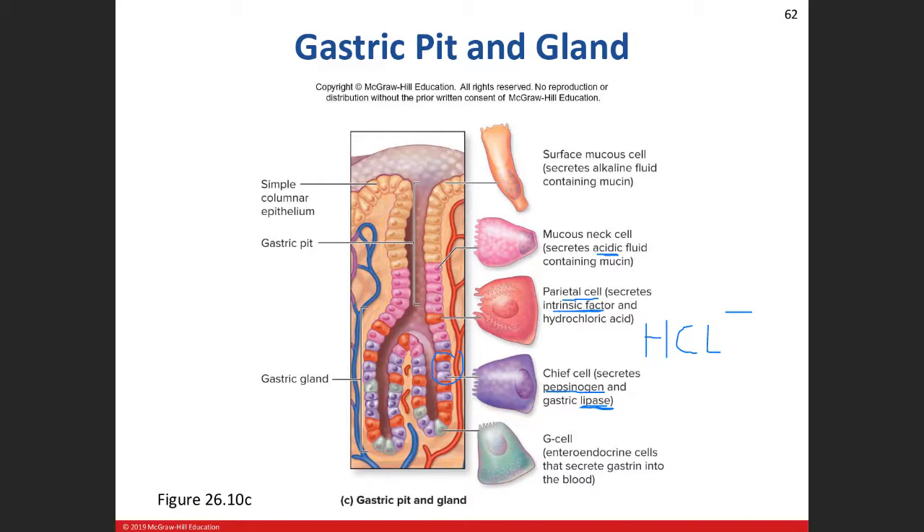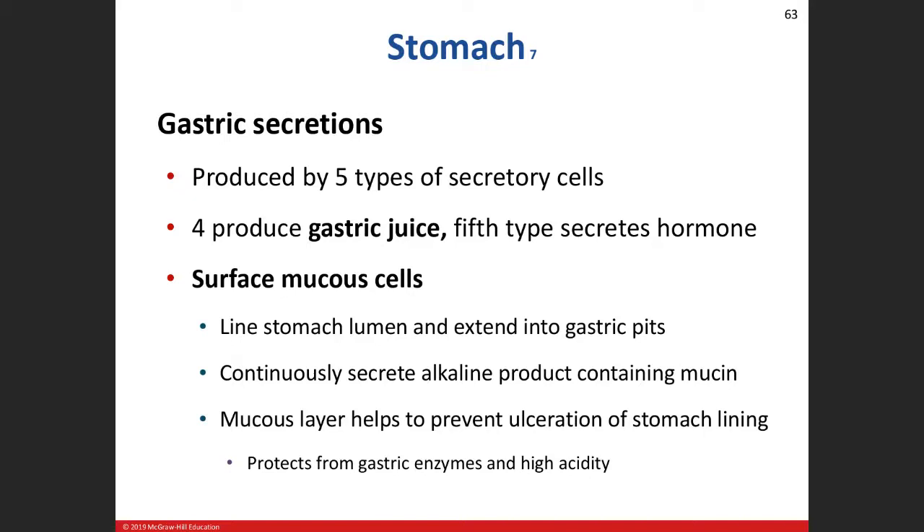Chief cells also produce gastric lipase — think of lipids, an enzyme that helps to break down fats. Then finally we've got our G cell, way at the bottom, closest to the blood vessels. The secretions of the G cell don't go into the gastric gland and out into the stomach — they go into the bloodstream. This type of cell is in a classification called enteroendocrine cells, which just make hormones. It produces gastrin, secretes it into our bloodstream, which helps to promote more gastric secretions and motility.